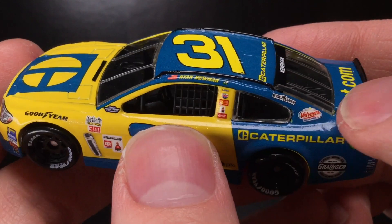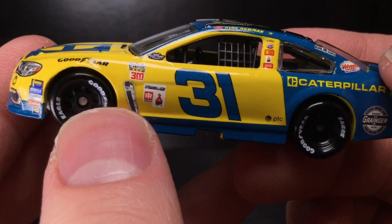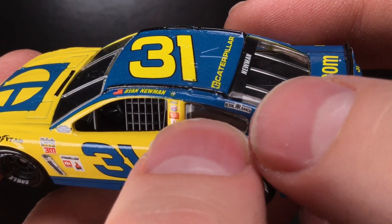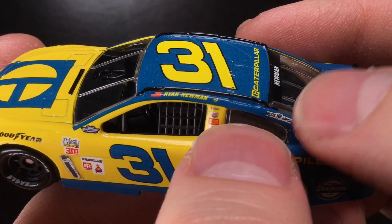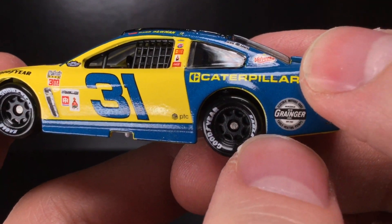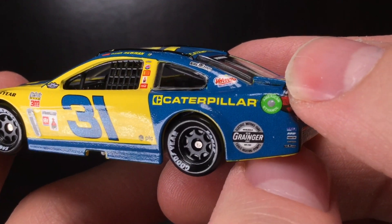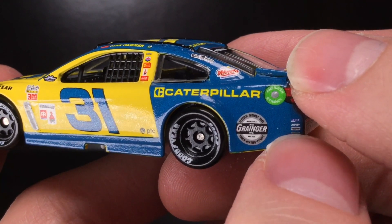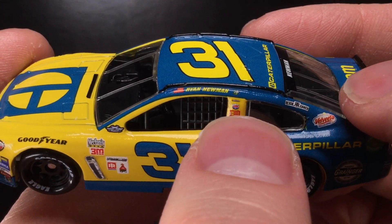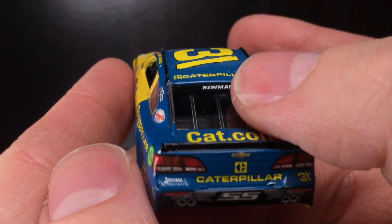That race win sticker is from Phoenix, believe it or not — when Newman stole that late race Phoenix win. Basically he did what Alex Bowman did in 2021, but he did that at Phoenix. Got Rescue Ranch — I think that's one of his charity programs. You got Velveeta right there, which is awesome. Got Granger — interesting to note, I think they actually won with Granger on board. Got some super small contingencies over here: ARP, and Freightliner. Got PTC right there, Lucas Oil, Freightliner again, Bosch, Sherwin-Williams, and Coca-Cola.